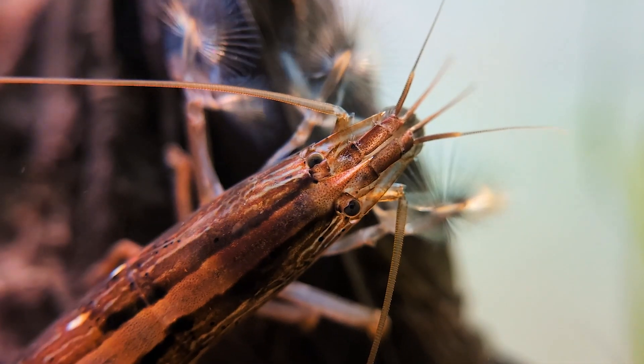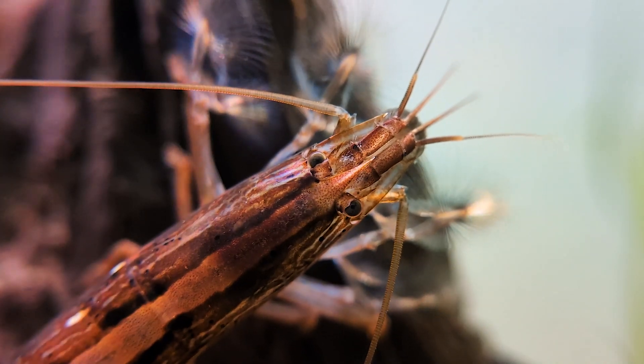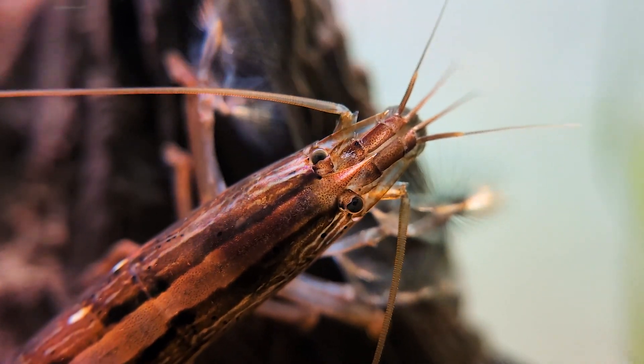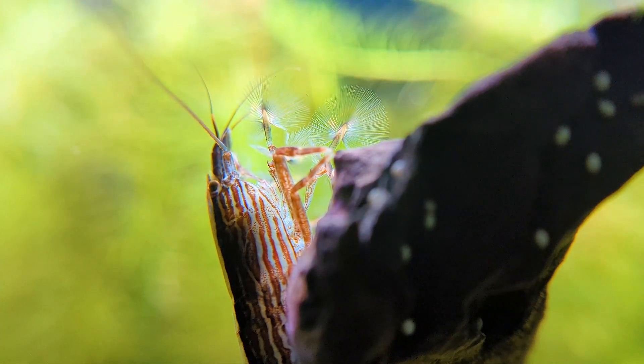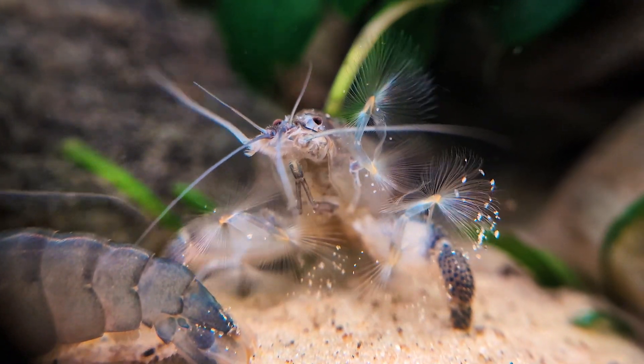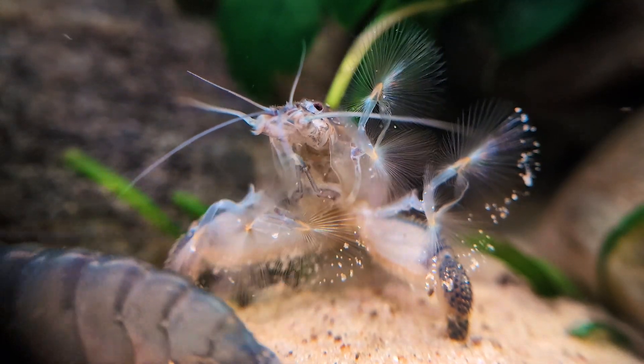Larger species like bamboo and vampire shrimp are filter feeders that mostly feed off floating edible matter in the water column. If any eggs float their way, they're likely to eat them if they catch them. These shrimp also pick through the substrate from time to time and will probably consume any eggs they find there as well.